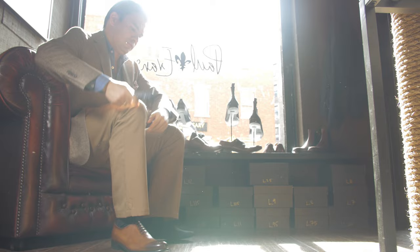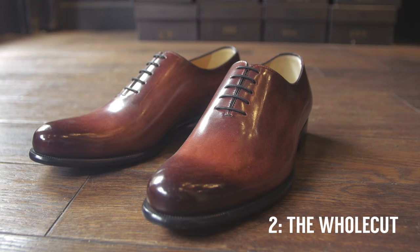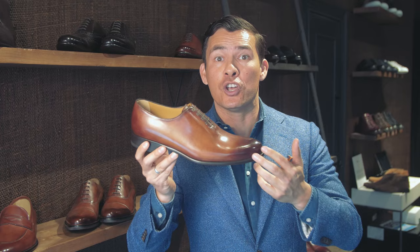Shoe number two on our list, gentlemen, is the wholecut. This is a modern classic — it's going to be more fashion-forward than that cap toe Oxford we just talked about. Get this in black, get this in a dark brown, and you could still wear this with a suit. It's going to be something maybe for the younger man, the man that isn't as conservative and is willing to go out on a little bit of a limb.